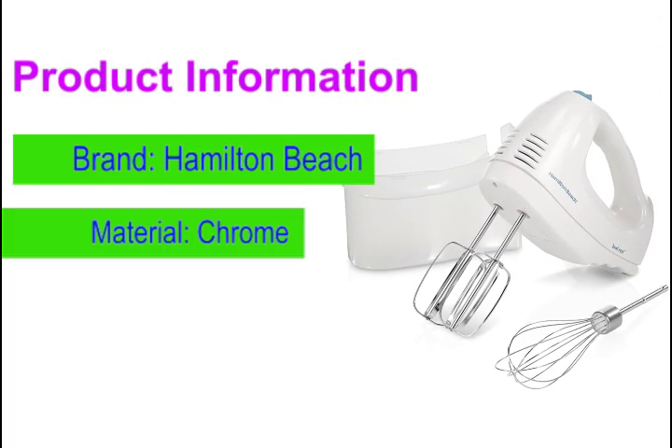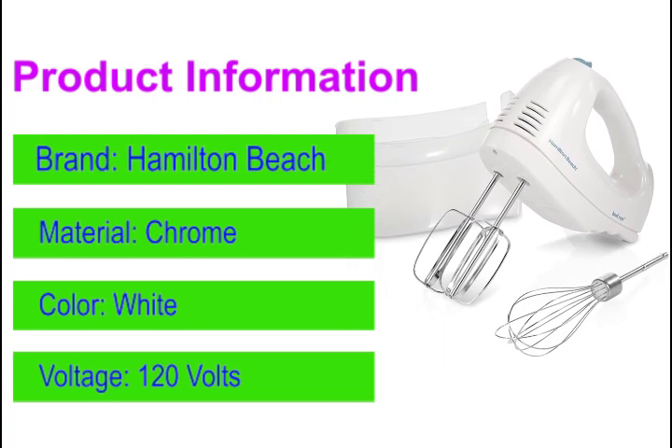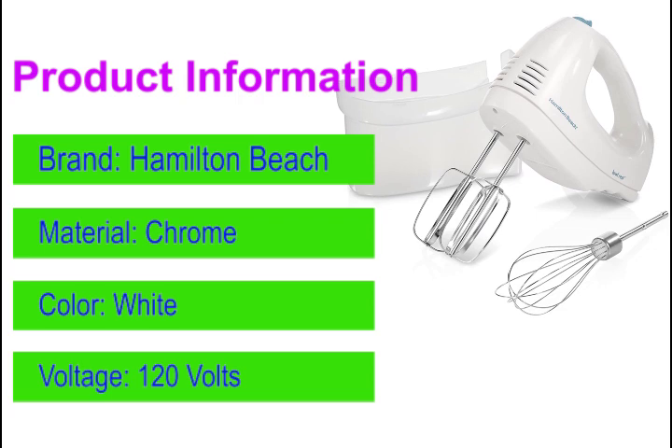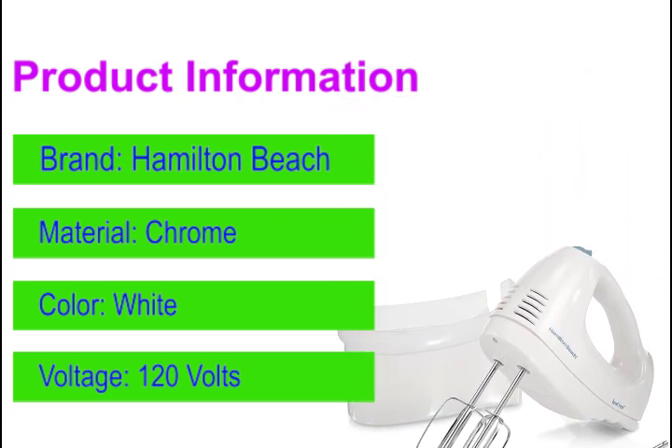This hand mixer includes a handy snap-on storage case — no more lost beaters. With 6 speeds, including the quick burst button, you can adjust this kitchen mixer to accommodate any recipe.